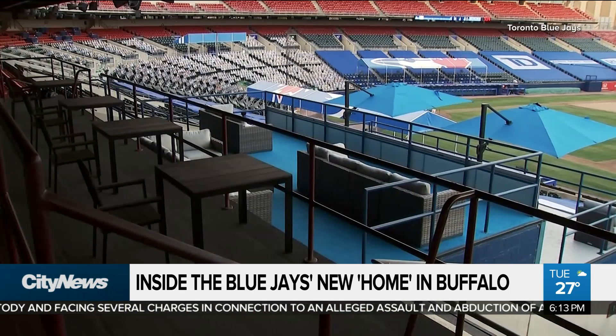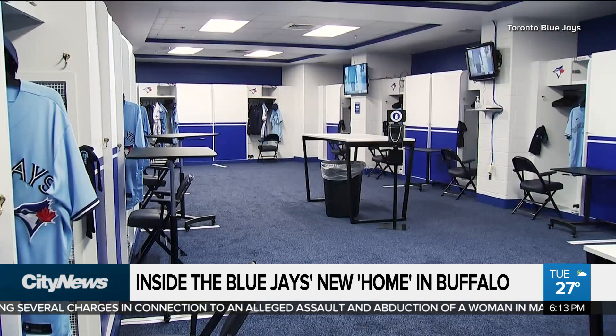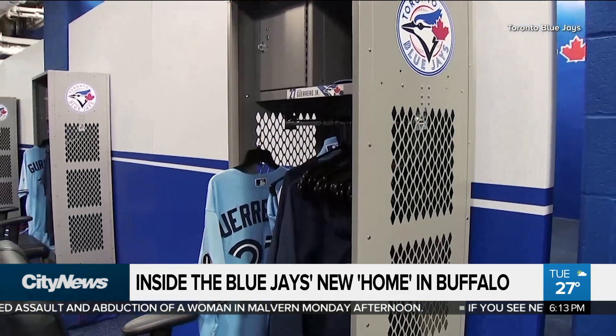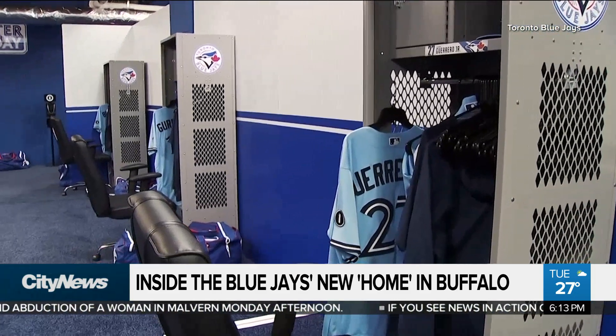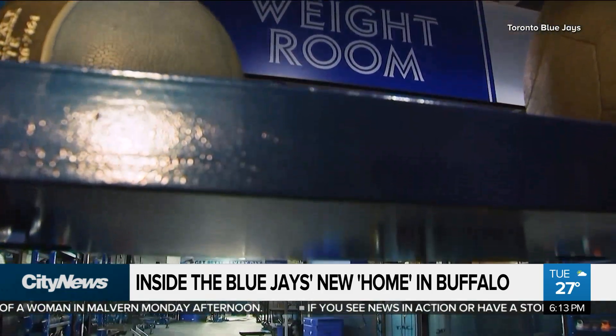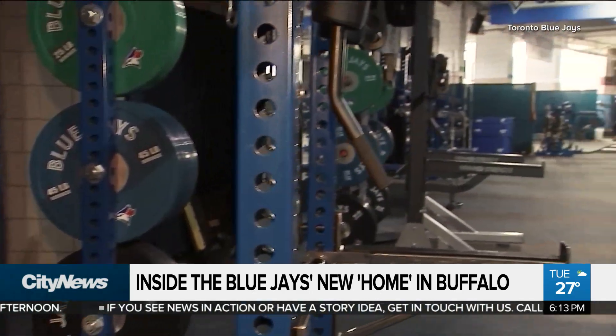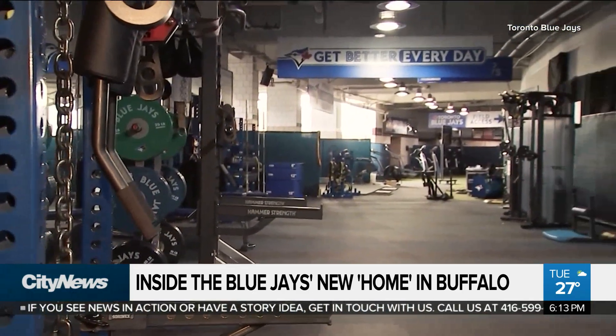The stadium is much smaller than what Major League Baseball teams are used to, so they had to get creative with spaces. What once was the batting cages is now the Blue Jays' clubhouse. It's not going to look like home exactly, but anything you can do to make it look like home. So we packed up our entire home weight room, our entire visiting weight room, and all of the clubhouse chairs are from home.